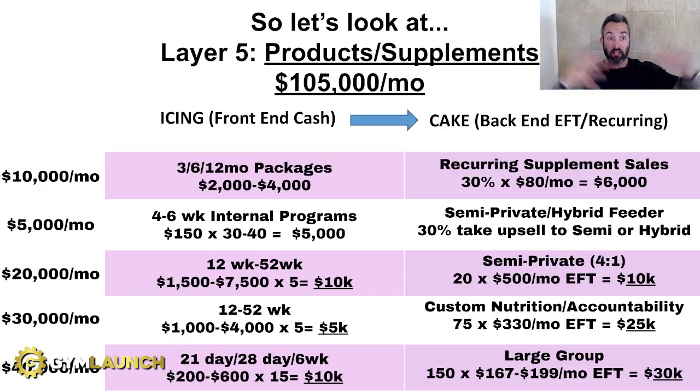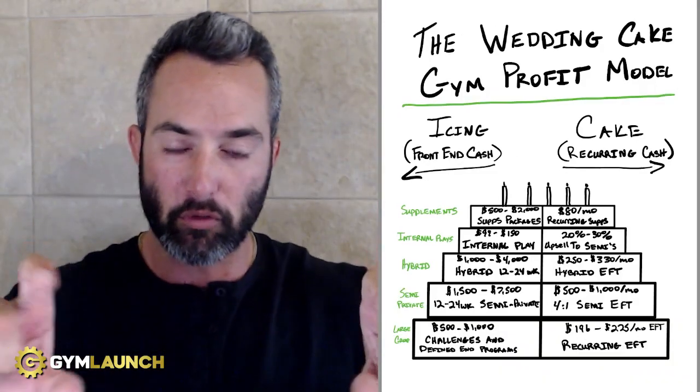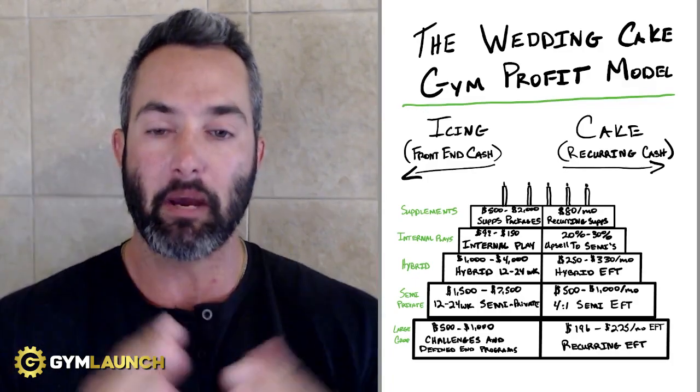On top of that, you've got products and supplements — another spending vertical. You can sell three-, six-, or 12-month packages up front and receive $2,000 to $4,000 in revenue, plus recurring supplement sales on the back end. Our clients that sell Prestige Labs benefit from the most aggressive commission rate in the world for supplements: 30% of clients are on supplements recurring, making $80 per client per month on a four-stack that people are going to buy anyway. Now you're making an extra $6K, putting you at $100,000 or more per month. That's how we scale gyms. If you're at one layer, lock that down, get to $20,000 to $40,000 a month, then implement the next level, then the next. We call it expansion revenue — expanding the verticals and spending wallets you're in to maximize profit. This is how gyms become bulletproof, reach more people, change more lives, and make more money.